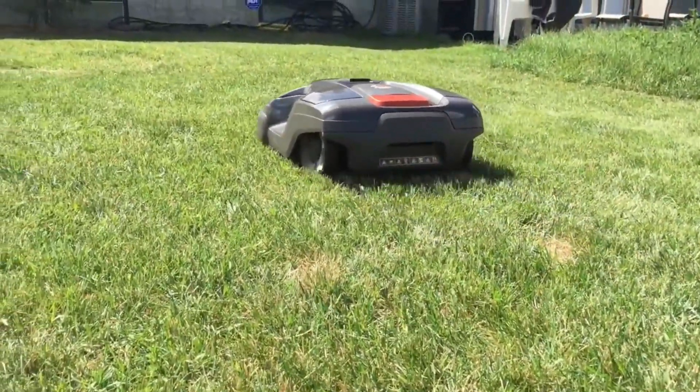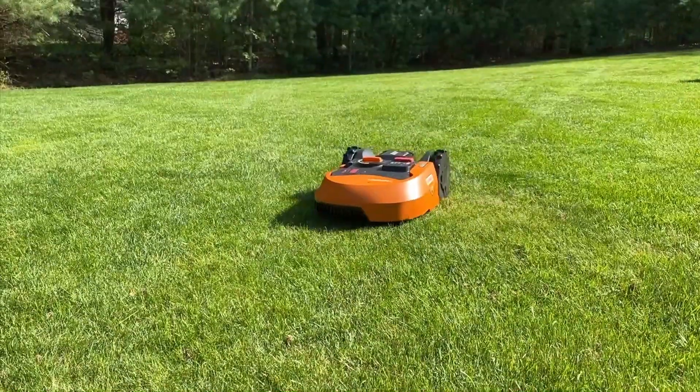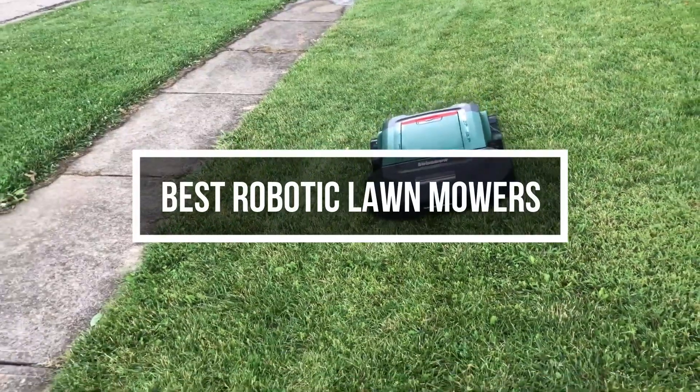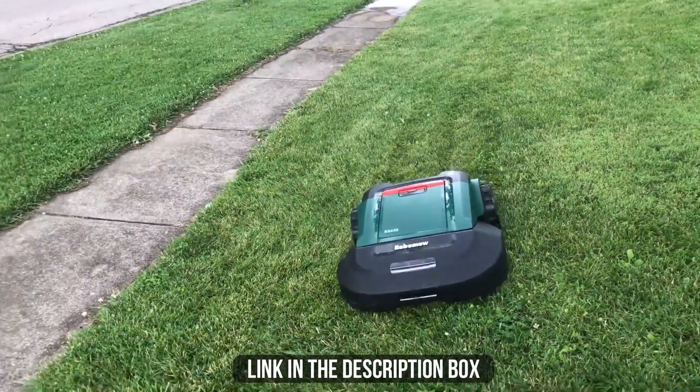Battery operated, a solid robot mower can learn your lawn inside and out, cutting quickly, quietly, and on a schedule that you create. In this video, we will show you guys 5 best robotic lawnmowers you could buy at this moment. All of their links are available in the description box if you are interested.